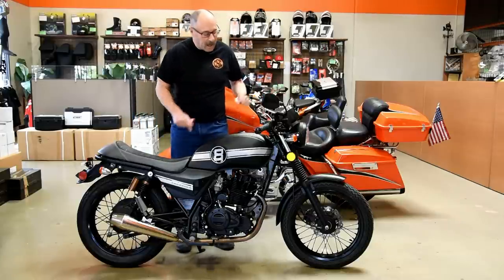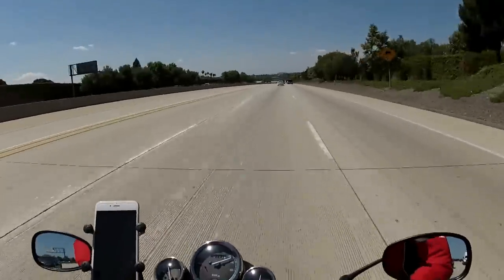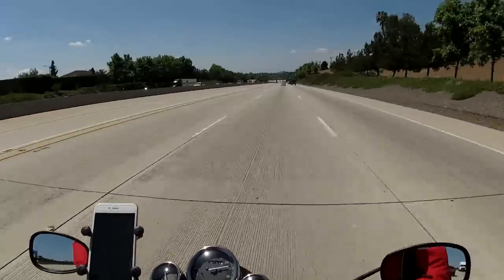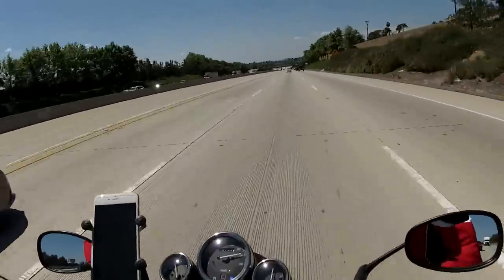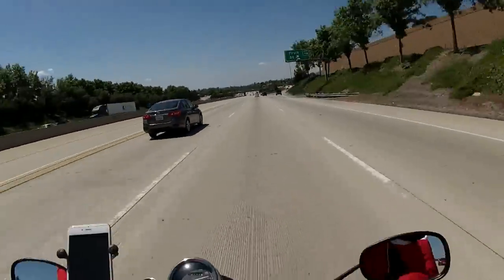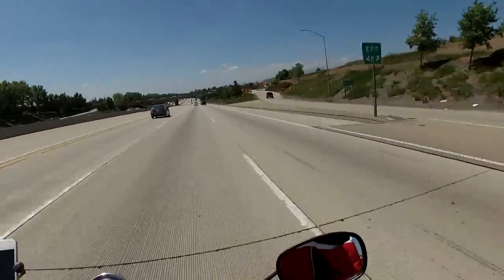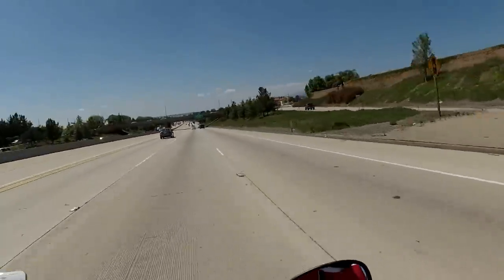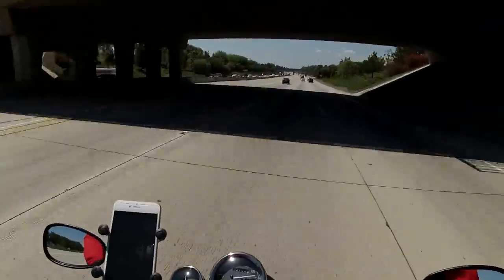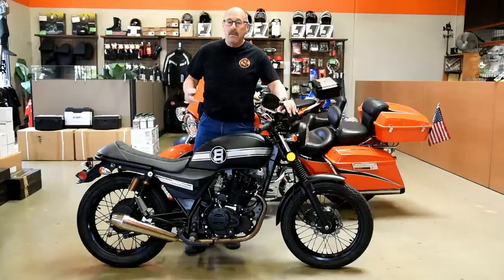That may change when we get the production bikes in. I'm pulling about 6800 RPM. It says 72 miles an hour on the GPS.